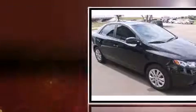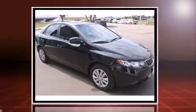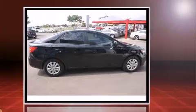Treat yourself to a test drive in the 2013 Kia Forte. Smooth gear shifts are achieved thanks to the efficient four-cylinder engine, and for added security, dynamic stability control supplements the drivetrain. Both high fuel economy and flexible performance are assured.